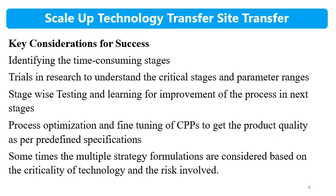Process optimization and fine-tuning of critical process parameters is needed to achieve process quality and product quality as per predetermined specifications. After each unit operation in scale-up, the process should be reviewed, the product tested, and then the next process step carried out. Sometimes multiple strategy formulations are considered based on the criticality of the technology and risk involved — working with 2-3 strategies, observing them, and selecting the best one.